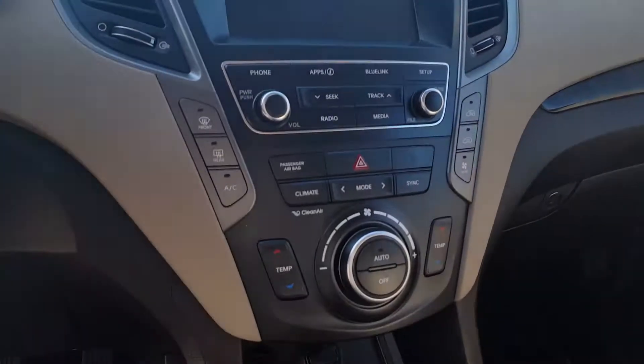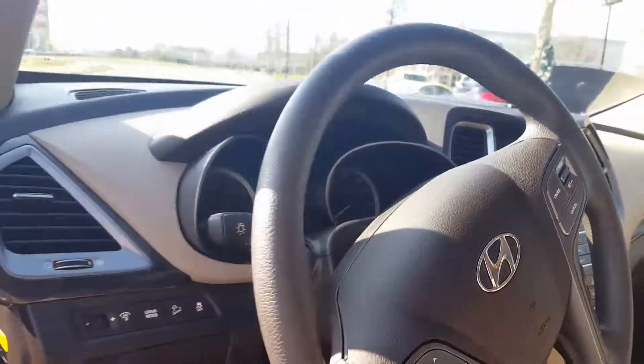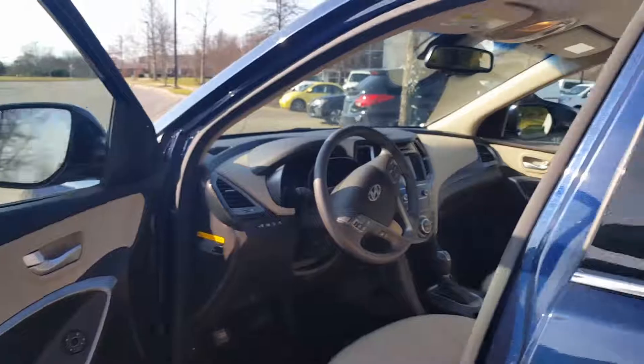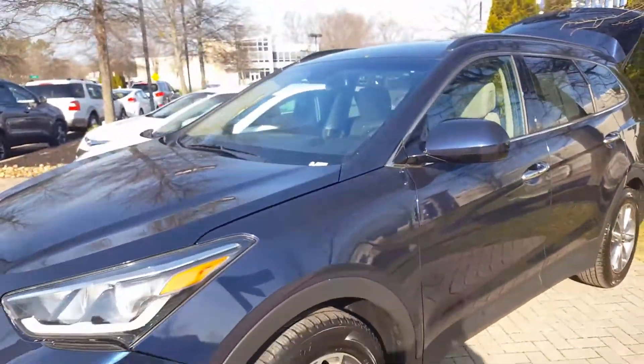Beautiful touchscreen here, we've got our USB auxiliary power outlets, dual temperature control, and there we are sir. Alright Mr. Winters, when you have a chance please get back to us and let us know what you think about the vehicle. Thank you, have a great day.